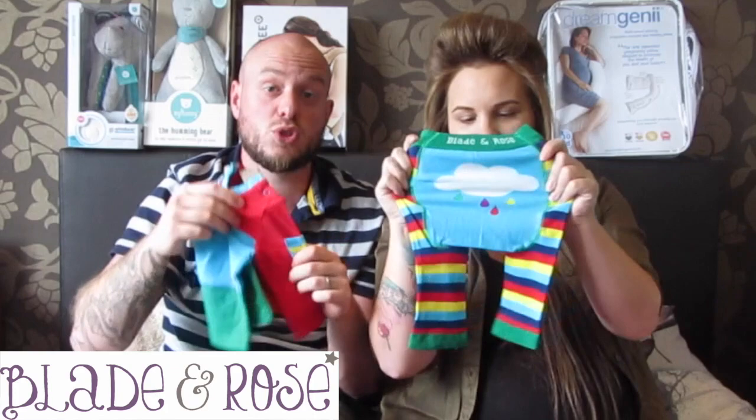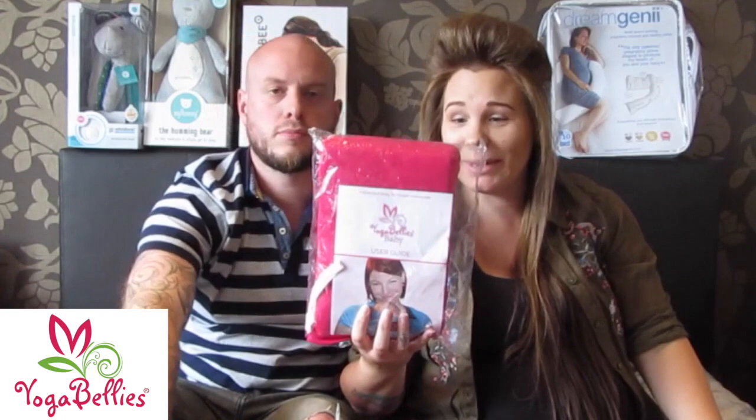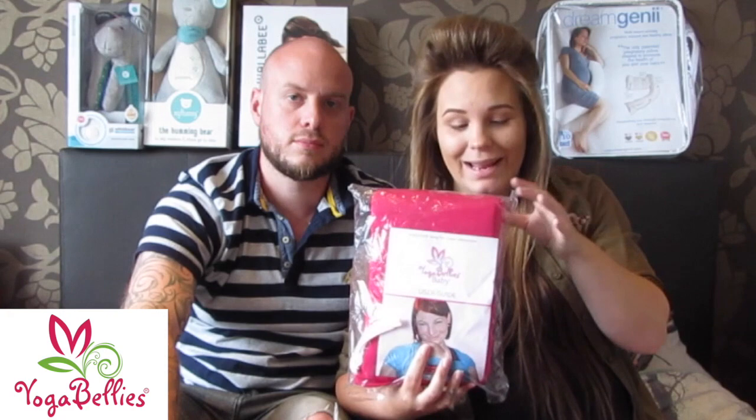Next we have this baby wrap carrier by Yoga Bellies. We got sent this before we knew what we were having. We are having a boy and it is pink, so that's another giveaway. If you fancy your chances of getting this baby wrap, full instructions and things you have to do will be in the description box. I love baby wraps, I was really sad that this was pink, but baby wraps are awesome.